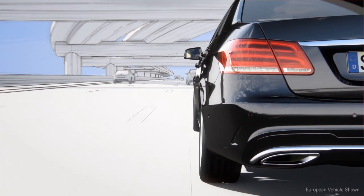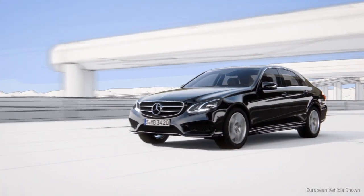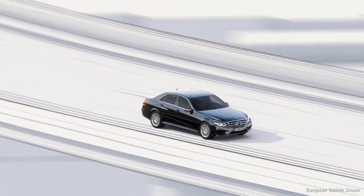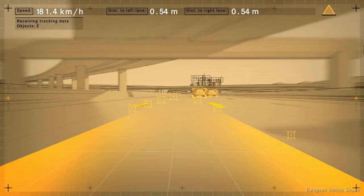These basic functions are now supplemented by the steering assist. The new steer assist helps the driver by keeping the vehicle in the center of the lane even in slight bends, at speeds up to 120 miles per hour.